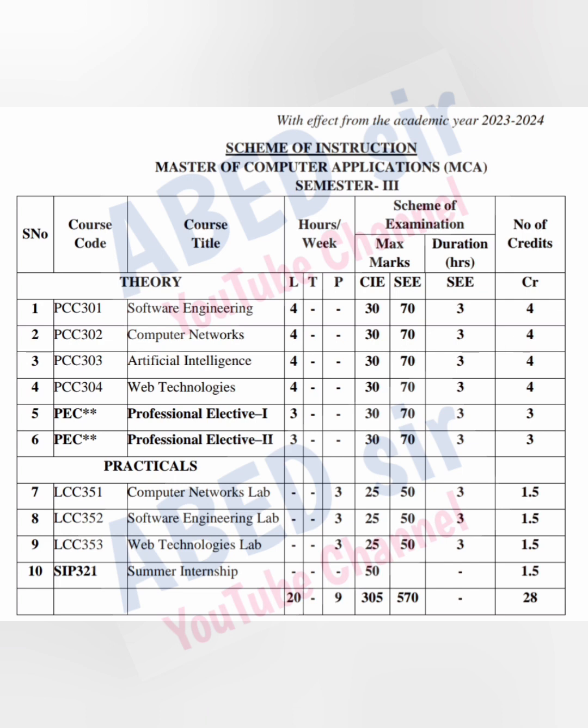Next, you have Internship. For Internship, total 50 marks and 1.5 credits are there. For more details regarding Internship, contact your concerned faculty or HOD of your college.